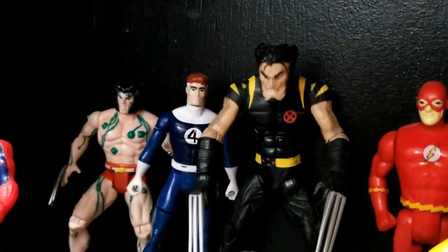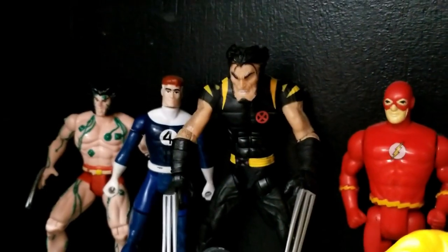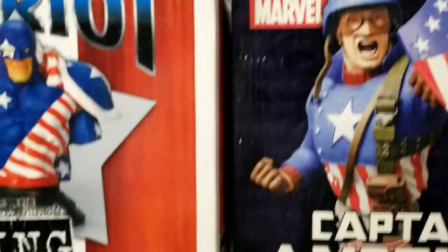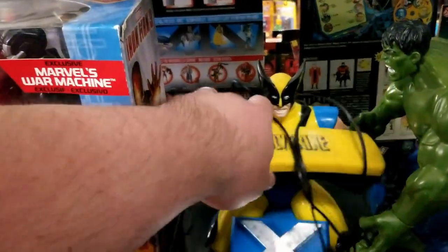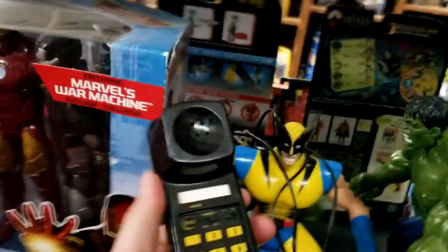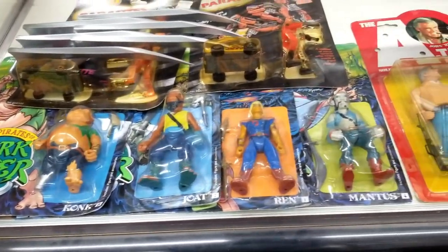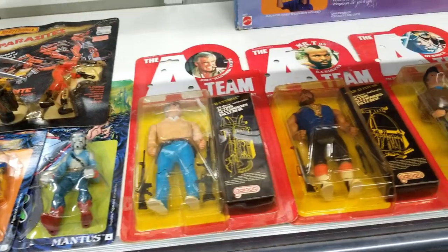There were some comics and some video games — nothing that was really jumping out at me, but just having that variety of things in one shop was really cool. As far as the toys, we did see some oddball stuff there too — a figure or two from this show or that show. Just some fun, random odds and ends.